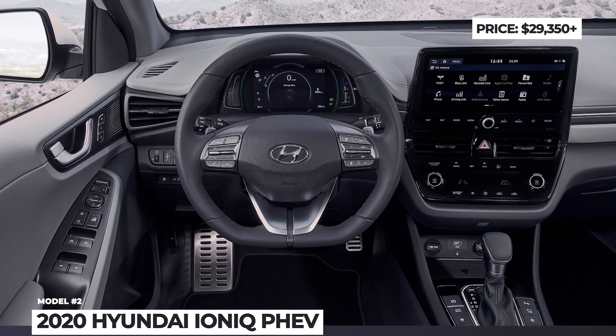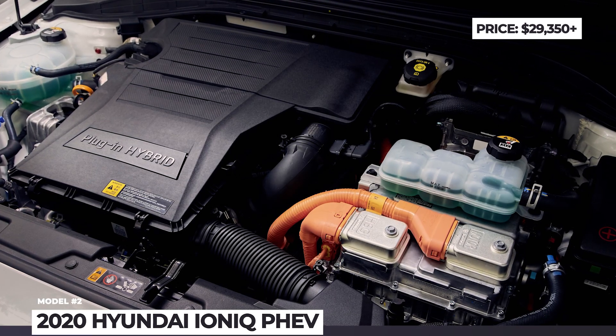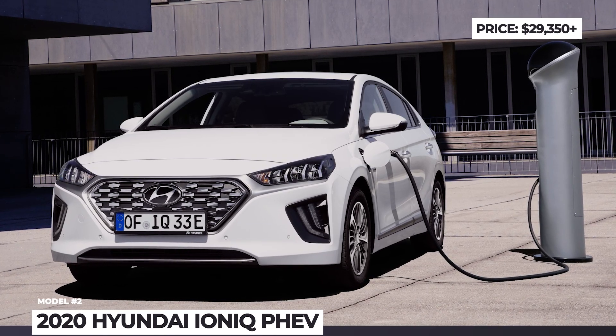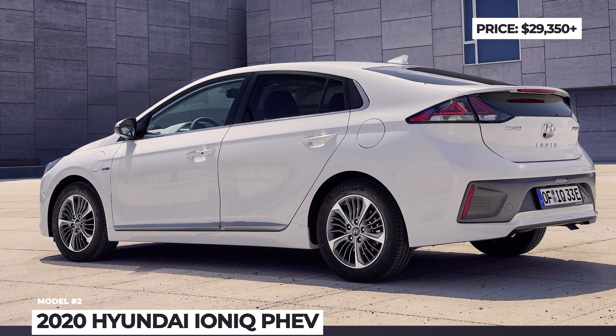On the tech side, the PHEV features the Eco Driving Assist System with adjustable regenerative braking and the Smart Sense Active Safety System, including standard front collision avoidance with pedestrian detection, lane keep assist, and driver attention warning.